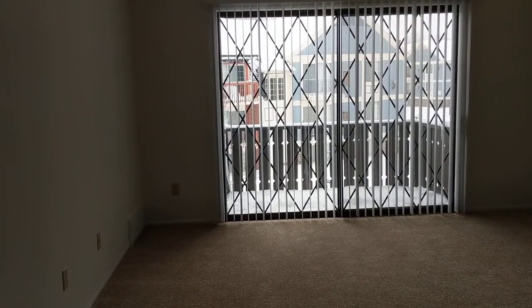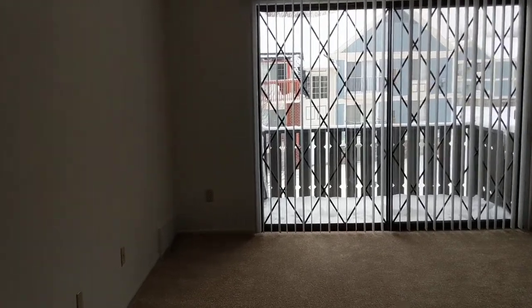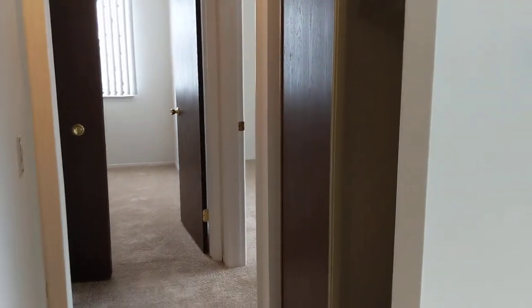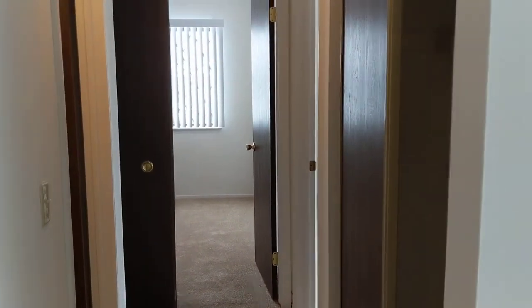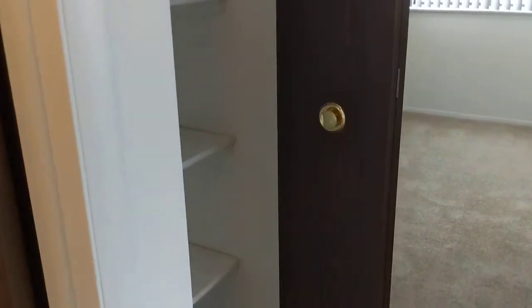This particular apartment is an upper floor with a balcony. We are also going to provide you with blinds in all of the apartments. Here off of your hallway, you are going to have a coat closet.